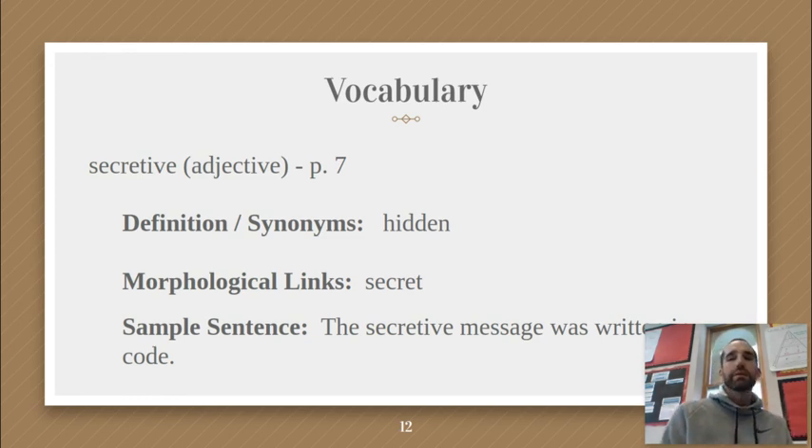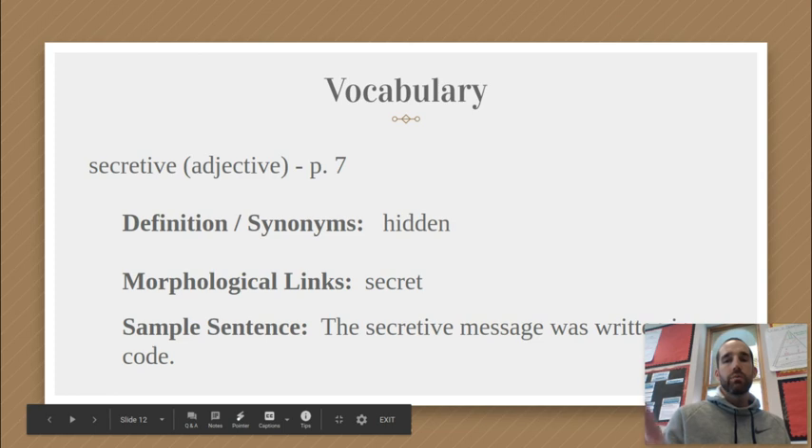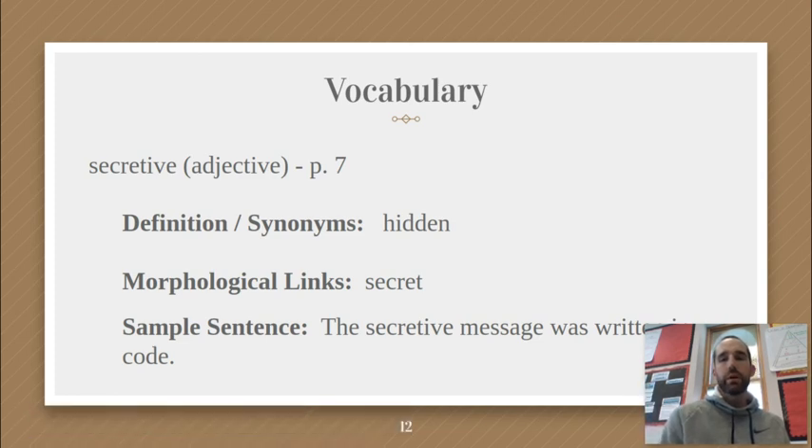Please write your own sentence with good context clues. They shouldn't be boring sentences — it shouldn't just say 'The secretive message was cool.' That's not helpful. Make sure your sentence leads people to understand what 'secretive' means. Hope this video was helpful. There will be another one for the next lesson coming out tomorrow. Don't forget, after you're done, to do your write-and-response reading question, written in paragraph form with multiple sentences: a topic sentence, evidence from the text, and transitional phrases. This is Mr. James signing off — thanks so much for watching, talk to you again soon.